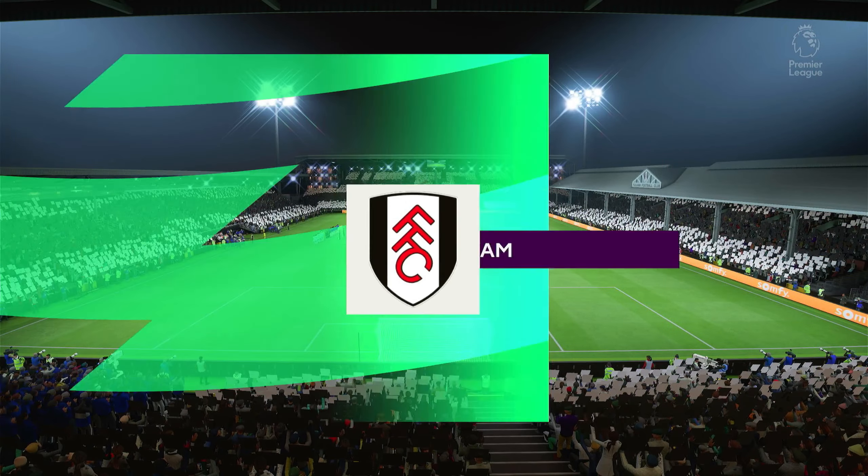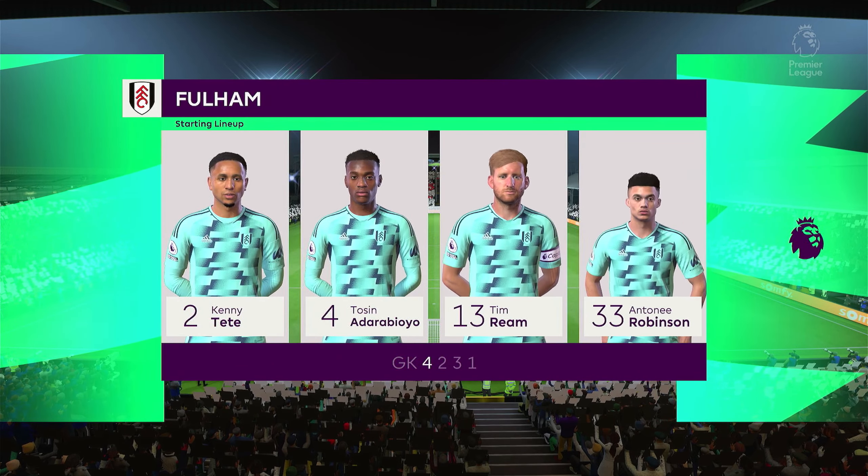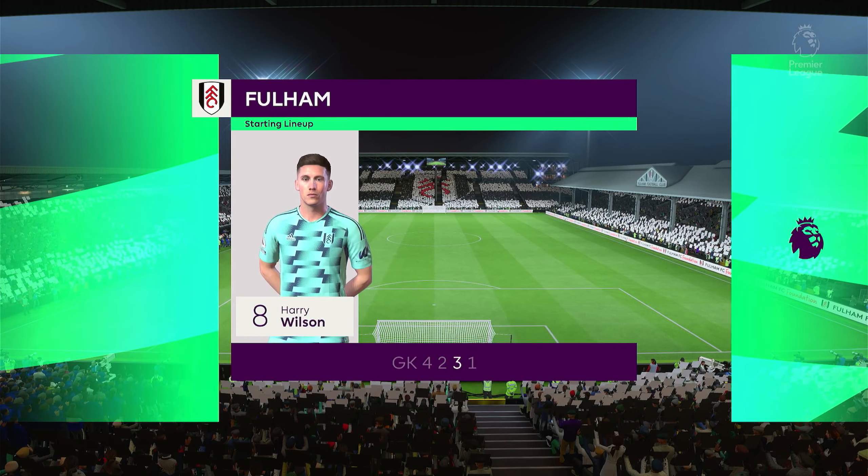Here's the starting eleven for Fulham. On paper they look a very balanced team, but the three advanced midfielders must at times make runs beyond the centre forward, otherwise they might just lack a bit of penetration.